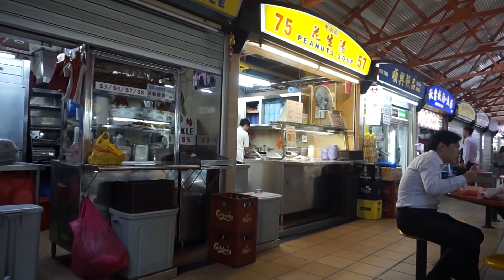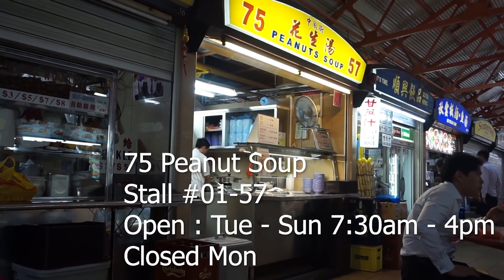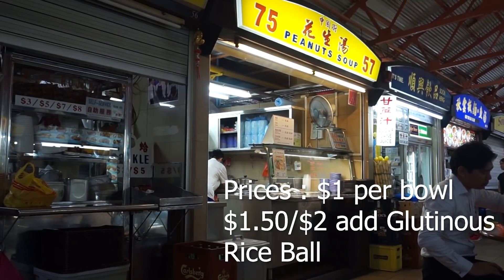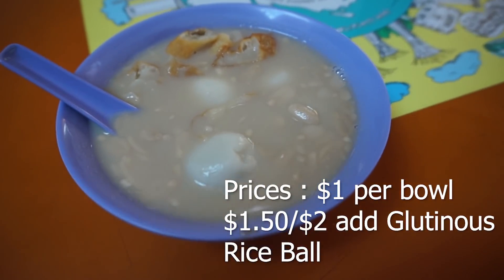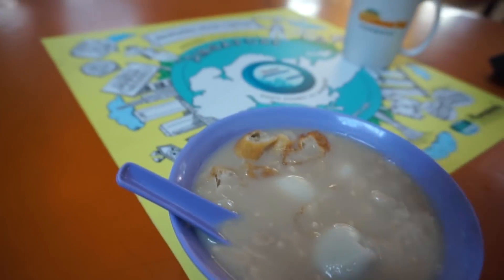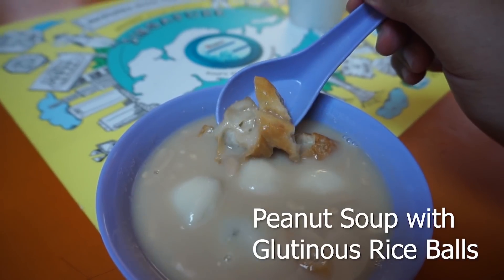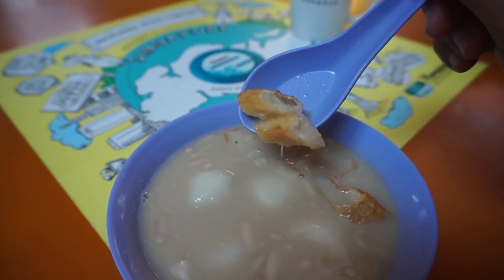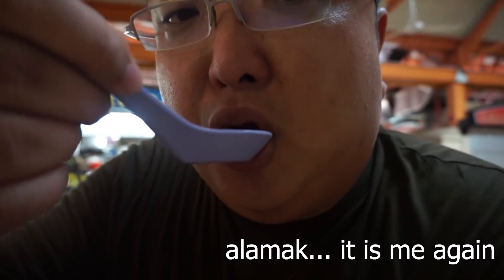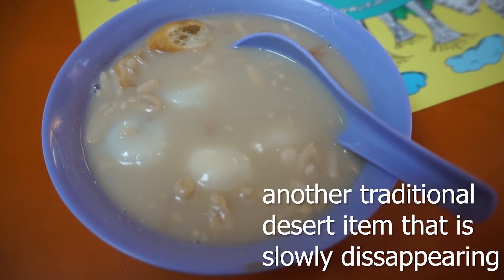Let me bring you to one of my favorite dessert shops here at Maxwell Food Centre — this shop called 75 Peanut Soup. They serve traditional dessert soups in three flavors: peanut soup, red bean, and tau suan. What I really like is the peanut soup, which costs $1. Adding glutinous rice balls costs either $1.50 or $2 depending on how many you want. The peanuts are nice, soft, and smooth, and the soup has a very nice nutty aroma with a soy bean taste. Very delicious — one of the best peanut soup desserts I've had in Singapore. If you like desserts, this is something you must try.